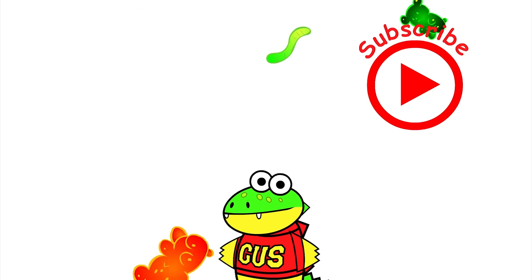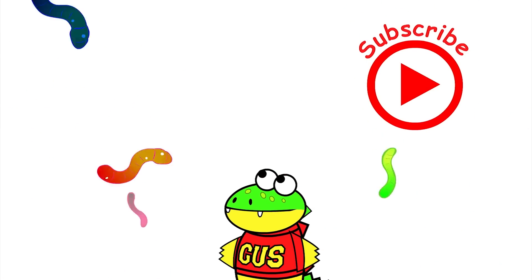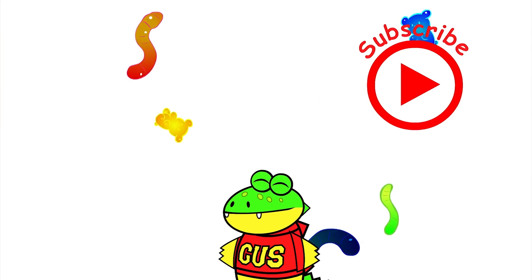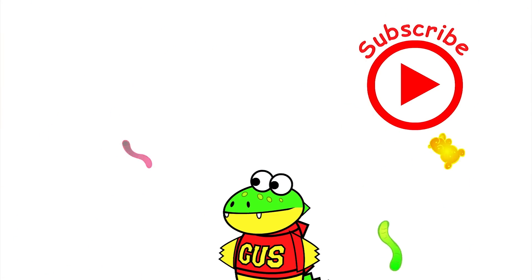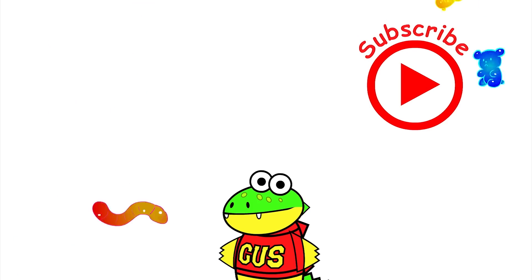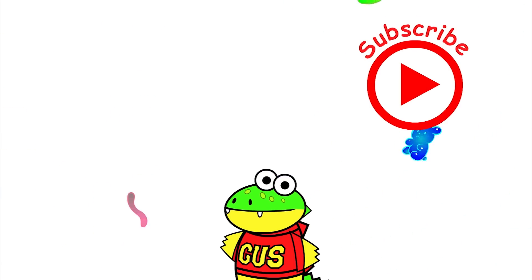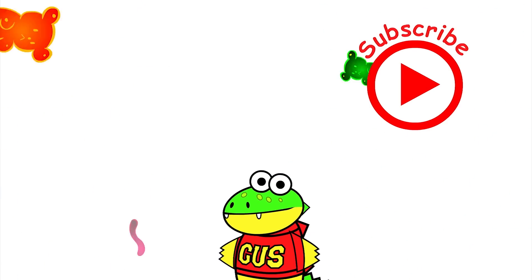If you had fun today, click my other videos to see me and my yummy gummies. Click on the red button to subscribe to watch more of my videos and my yummy gummy adventures. I'll see you next time. Bye.